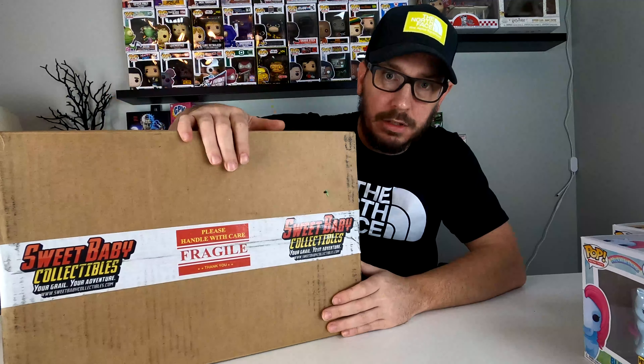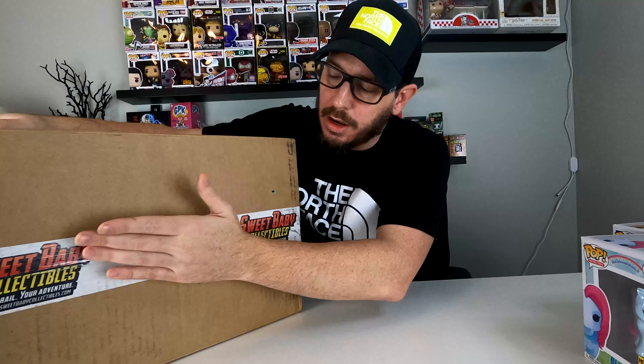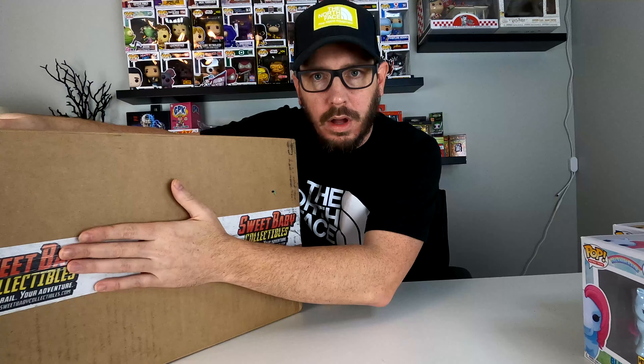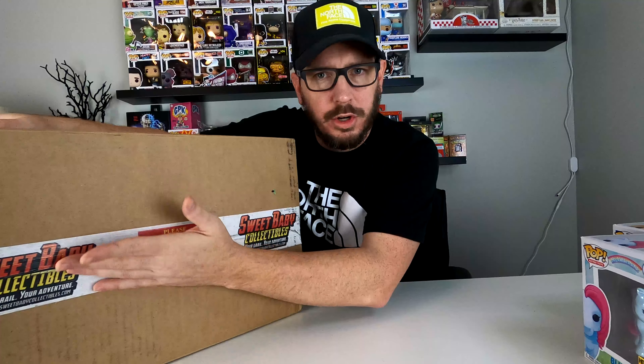Now we're going to get into the Sweet Baby Collectibles box. This box cost me a hundred bucks — it was $60 for the HR Puff and Stuff and Marty McFly mystery box. There's a chance to get a grail. I don't have the best of luck. I also bought a grail or fail October Halloween mystery box, where it's supposed to be like a trick or treat pop in it. Let's go ahead and open this bad boy up and see what we get.